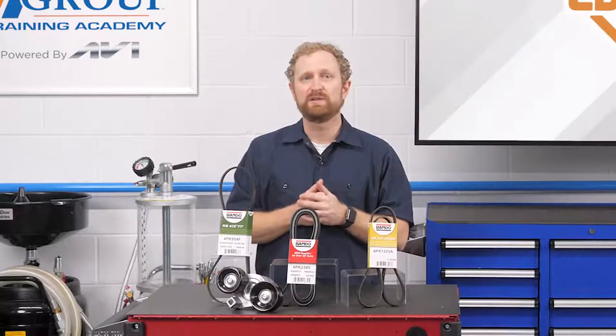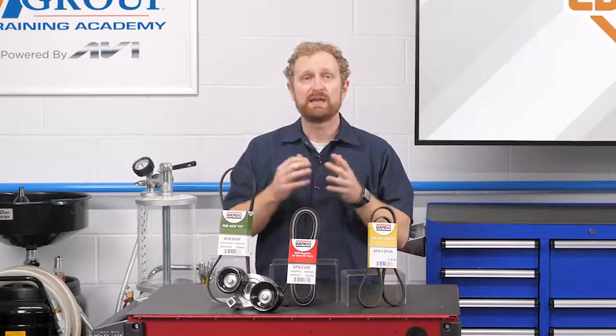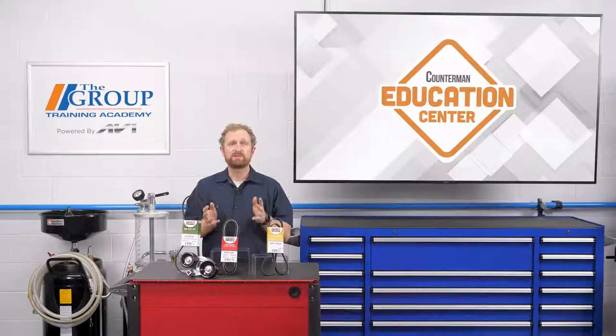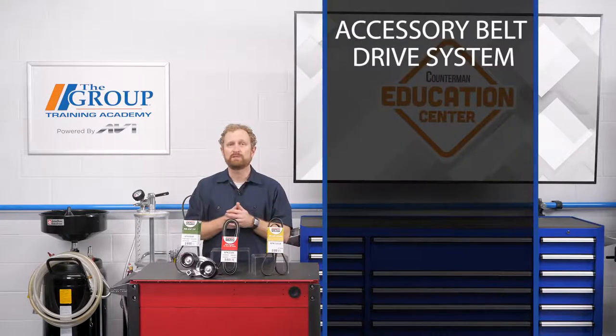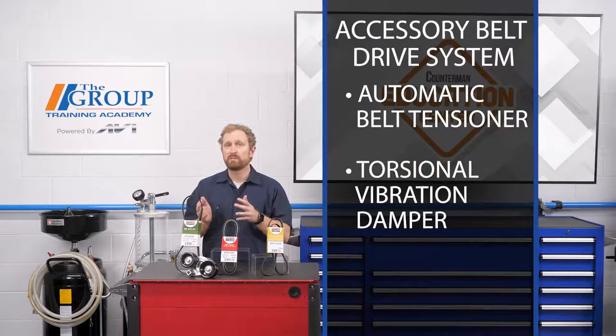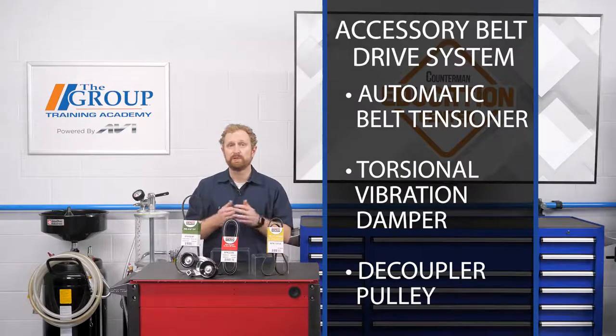It's also highly recommended that vehicle owners replace belts and tensioners at the same time to avoid system failures and to restore the system to its original condition. That's because the serpentine belt is part of a system known as the accessory belt drive system. In addition to the belt, this system usually includes an automatic belt tensioner, a torsional vibration damper, and a decoupler pulley. If the serpentine belt is at the end of its life cycle, chances are those other components will need to be replaced too because they all tend to wear at about the same rate.